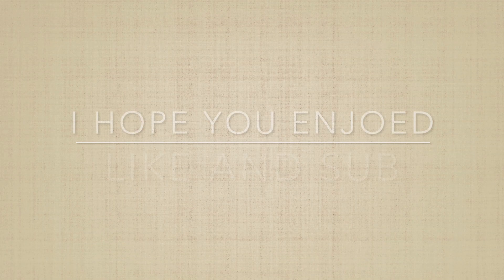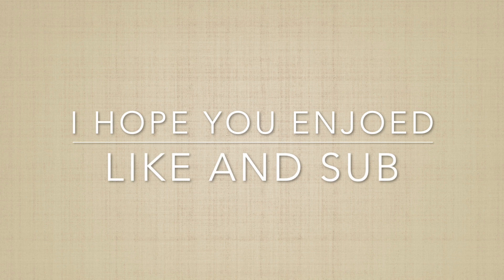Thank you for watching the video, and if you enjoyed, make sure to like and subscribe. Peace out.